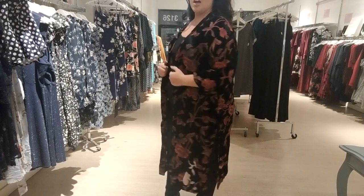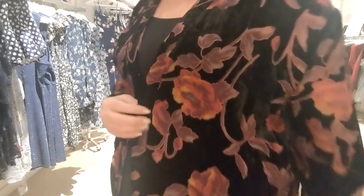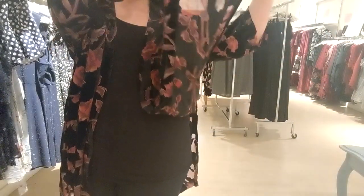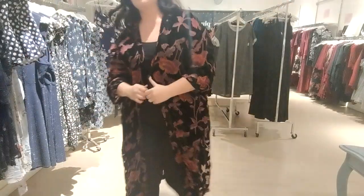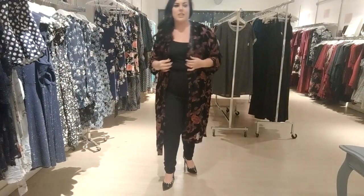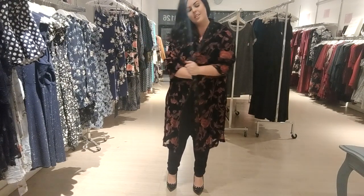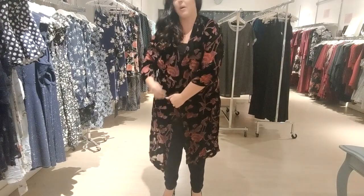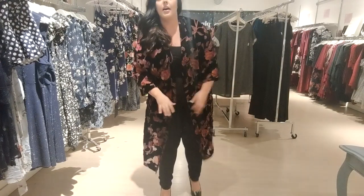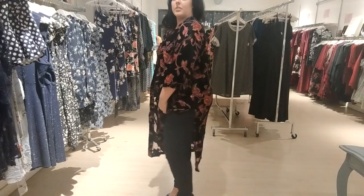Beautiful kimono number one! It's crushed velvet with purples, pinks, and a little bit of yellow — you can see through the print, it's absolutely gorgeous. I'm guessing this one is $40 because of the material. It does not have stretch; this is a 2X and it closes but just barely around my hips. Since you'd wear it open anyway, I wouldn't bother sizing up or down. It's got two little slits on the sides.